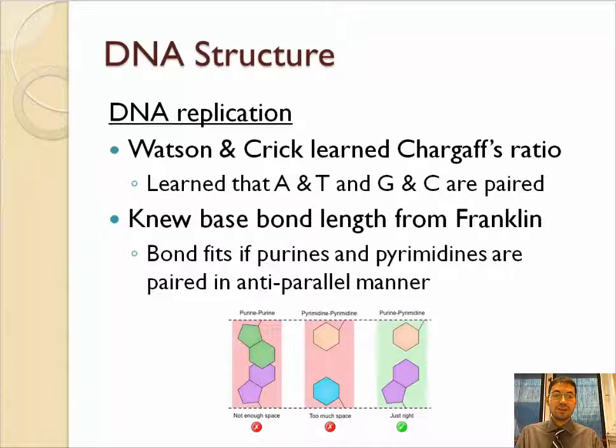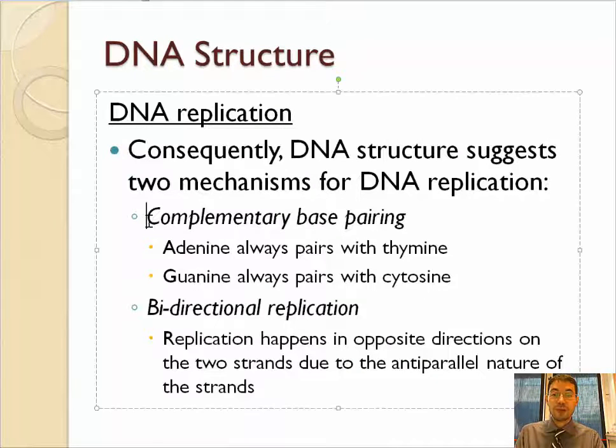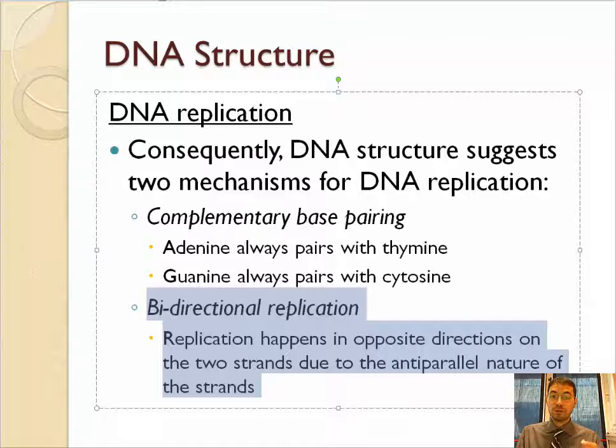They had learned from Chargaff that A binds with T and C binds with G. They also knew the base bond length from Franklin's photos, so they knew that a purine must bind with a pyrimidine. Since purines must bind with pyrimidines and A, T and C, G are always found in equal amounts, they figured out that A must bind with T and G must bind with C — complementary base pairing. They also figured out that it only fits into Franklin's model if the strands were anti-parallel, which told them that DNA must be copied in opposite directions simultaneously, with A's attached to T's and C's attached to G's.